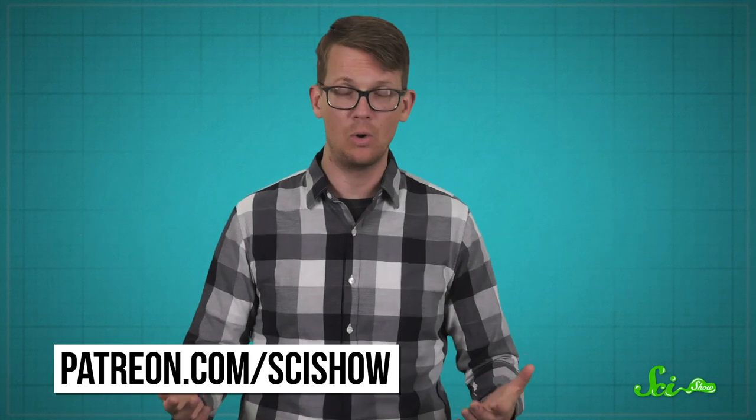Thanks for watching this episode of SciShow. And a special thank you to our patrons, whose support and curiosity about the world makes episodes like this possible. If you would like to learn about how you can support SciShow and be a part of that, you can find out more at patreon.com/scishow.